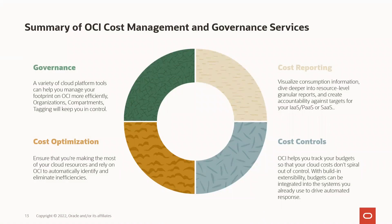Thank you for watching today. I'm going to summarize OCI's cost management and governance services. With governance, we have a variety of cloud platform tools that can help you manage your footprint in OCI more efficiently — with organizations, tenancies, compartments, and tagging to keep you in control. We have cost reporting to visualize consumption information, dive deep into resource-level granular reports, and create accountability against your spending in the cloud. With cost optimization, you can ensure that you're making the most of your cloud resources and rely on OCI to automatically identify and eliminate inefficiencies. And with cost controls, OCI helps you track your budgets so that your cloud costs don't spiral out of control, with built-in extensibility to integrate budgets into existing systems and drive automated responses.